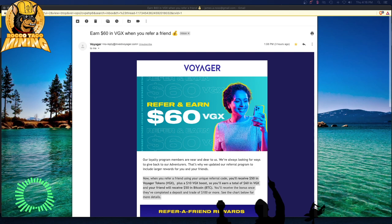You, being my best internet friend, are going to receive $50 in Bitcoin. You'll receive that bonus once you've completed a deposit and trade of $100 or more. You'll see the chart below for more details. So you win and then I win. I prefer to have Bitcoin myself as a reward, but once you get into Voyager, you can actually go and do this as well.